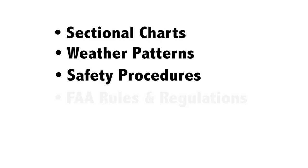The test covers things like sectional charts — maps that pilots follow — weather patterns, aeronautical safety procedures, FAA rules and regulations, airspace operations, and many other topics that quite frankly I knew nothing about.